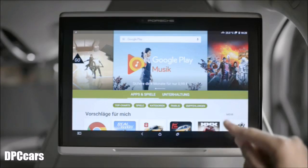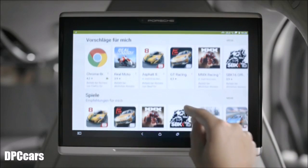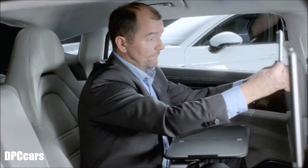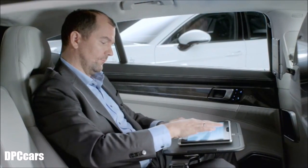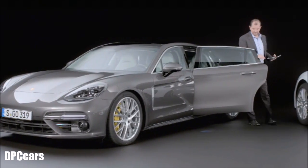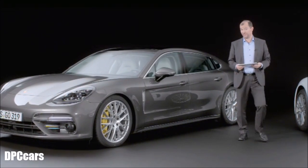Since the rear passengers can access the full content of the Google Play Store, the functional scope of the rear seat entertainment is virtually unlimited. You can also remove the tablet and work comfortably during the journey, and if you haven't finished, simply take it with you.